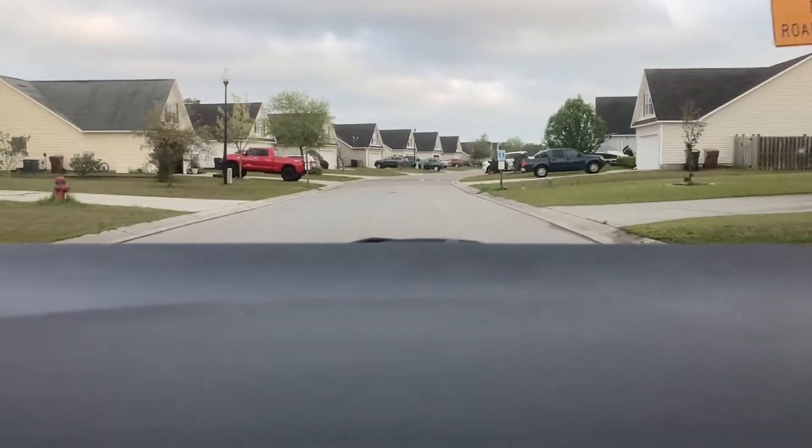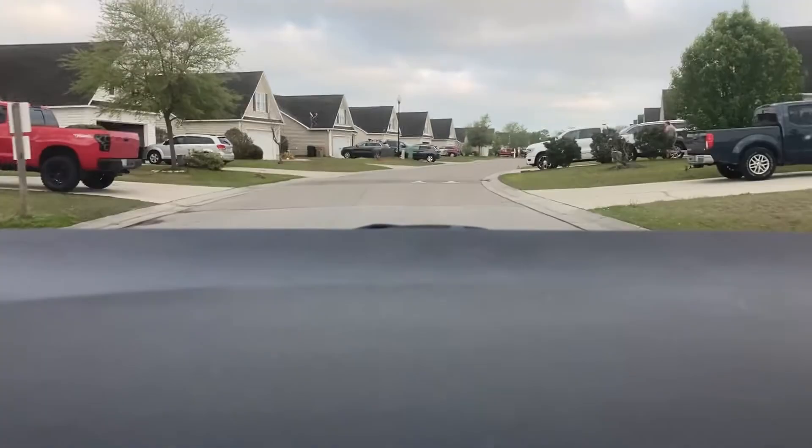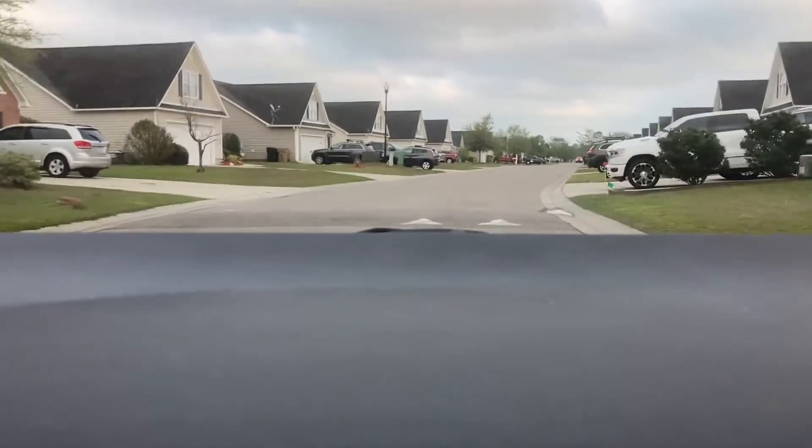Check it out — all these houses in this neighborhood are all the same. This is what socialism looks like, guys.